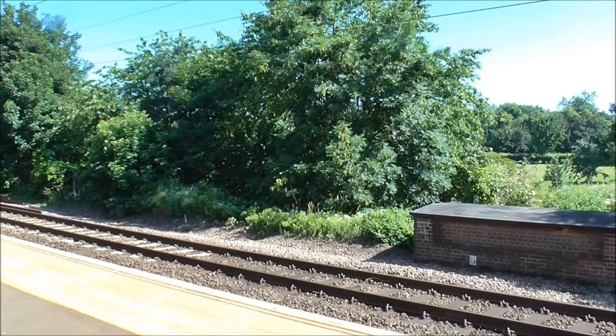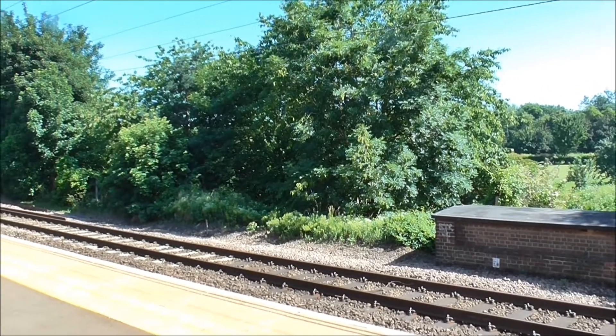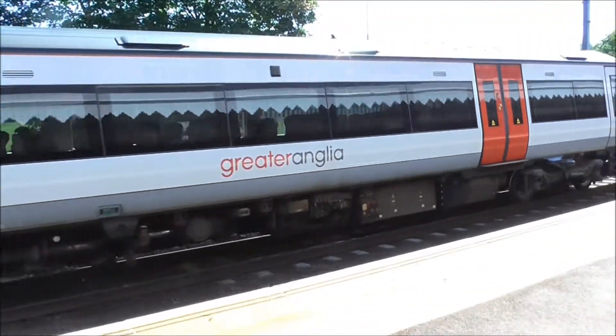Right, we've got the 952 service to Ipswich now, arriving at Needham Market station. We've got 17206 on its way to Ipswich.